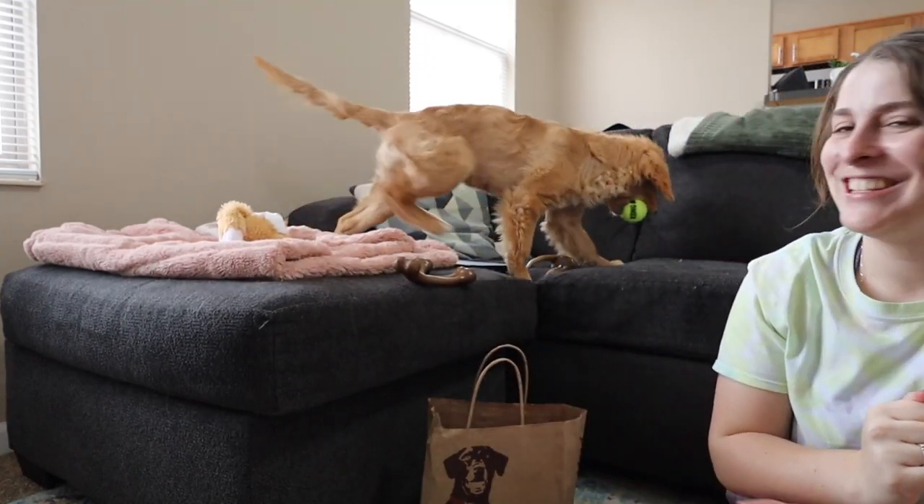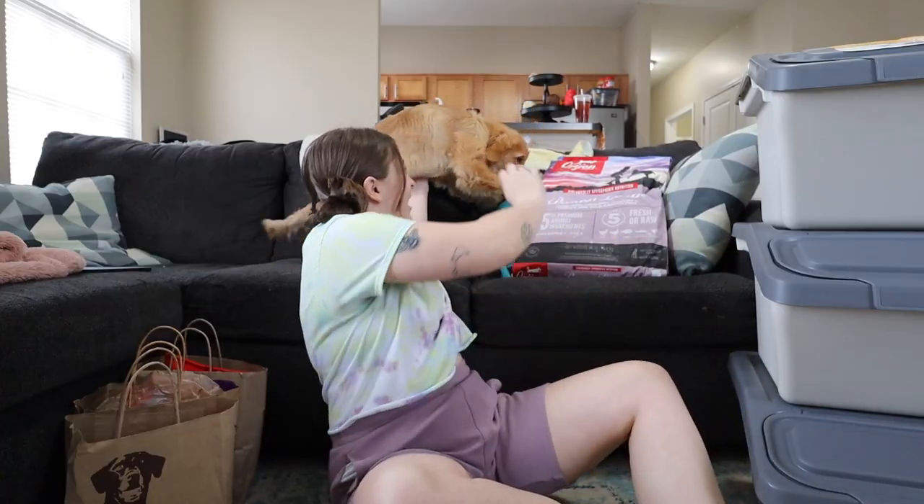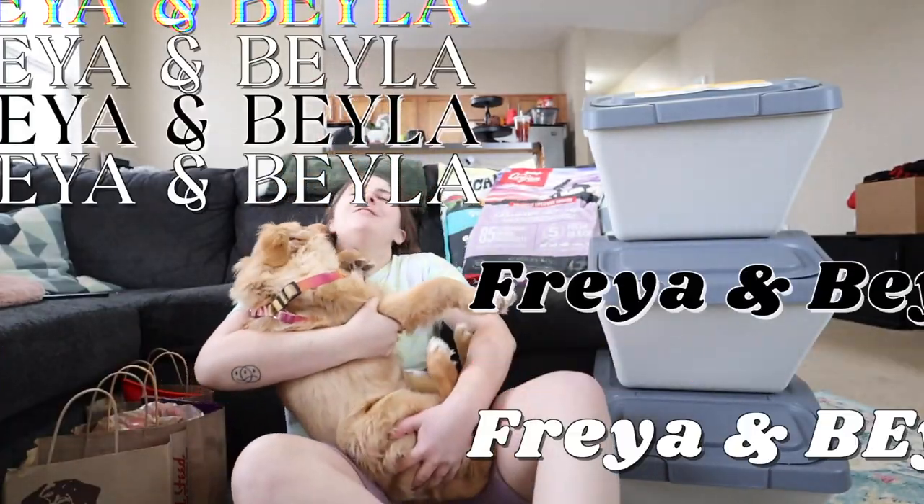Oh my goodness. Oh, it's perfect size! Is it still Bayla approved? Wait till I open it. Goodness gracious. Oh my goodness.